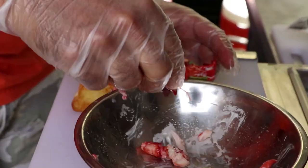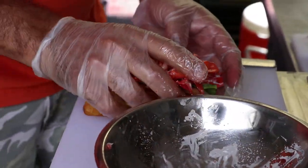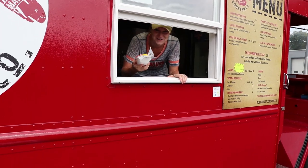Not a fan of lobster? Don't worry, they also serve Maine scallops as well. Like most food trucks, their location changes constantly. Make sure you follow them on Facebook to get updates on where they're going to be next.